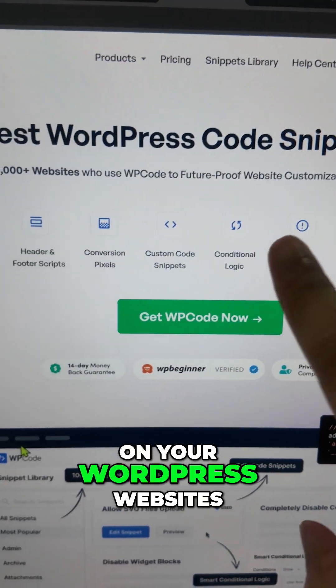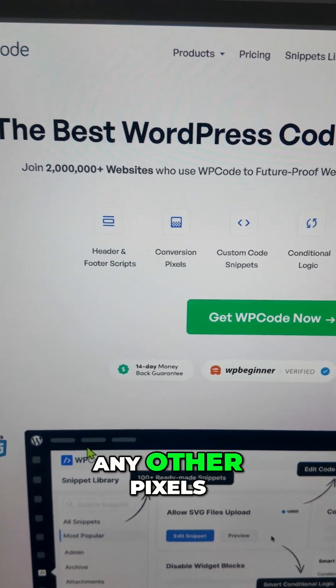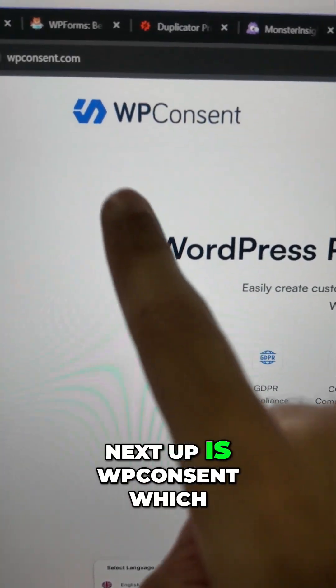Next up is WP Code, which helps you add and manage code snippets on your WordPress website. If you want to add any kind of code snippets, including the Facebook Pixel, the Google Pixel, or any other pixels, this is the perfect plugin to help you install that.